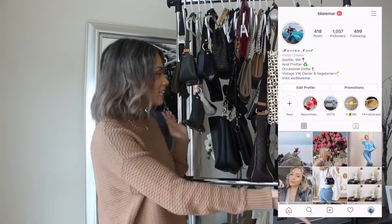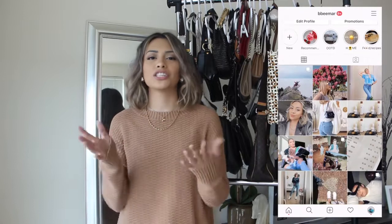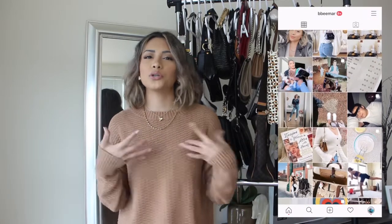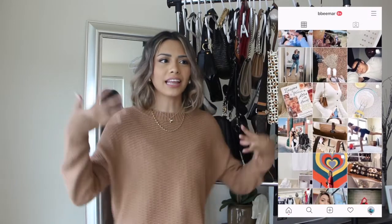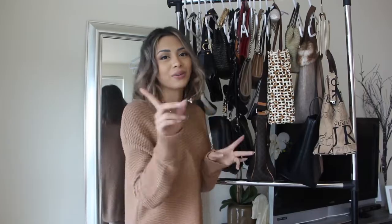Thank you guys so much for watching my video. Don't forget to subscribe and like this video. Comment down below your favorite bag in my collection. Also feel free to start a conversation — what's your style and what do you look for in handbags when you thrift? I'd love to hear tips and what people look for. Otherwise, stick around for more thrifting content. Hope you guys enjoyed this video while you're stuck at home, and I will see you guys in my next one. Bye!